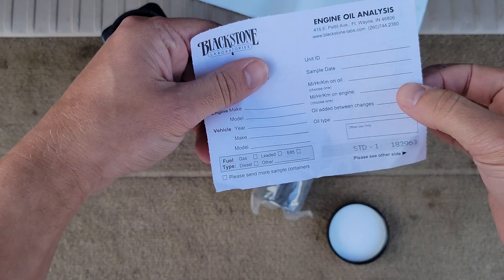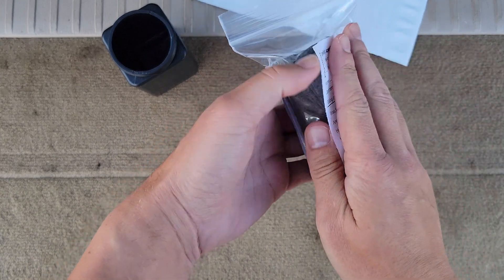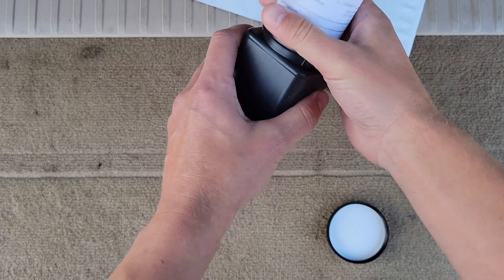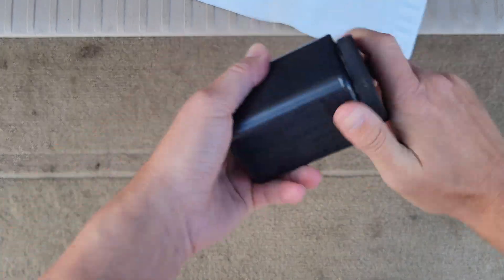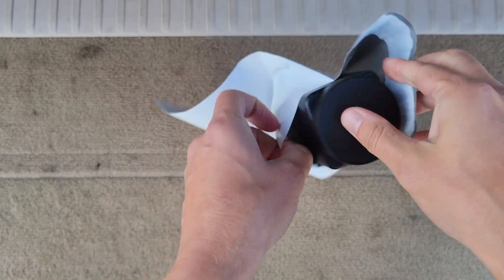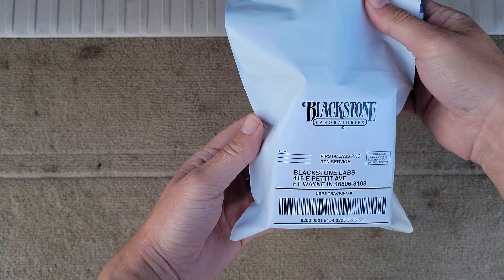Once we get our sheet filled out front and back, we can wrap it around the sample like so. Then we'll just slip it into the black container, put the lid on, and slide it into the plastic mailing bag. Once we get it sealed up, we'll ship it off and wait for the results to come back.